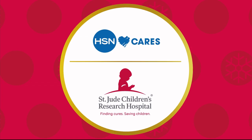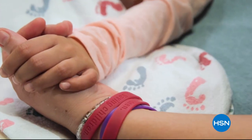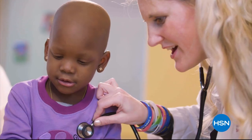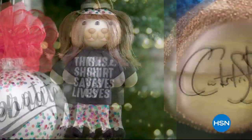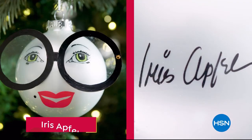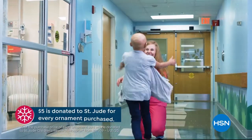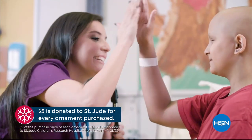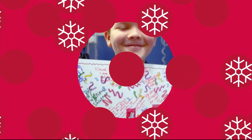We're partnering with St. Jude Children's Research Hospital so that families never receive a bill for treatment, travel, housing or food. This holiday season marks HSN's 10th annual HSN Cares Designer Ornament Collection, including more than 20 exclusive ornaments designed by some of your favorite HSN guests. With the purchase of every ornament, HSN Cares will donate five dollars to St. Jude, because all a family should worry about is helping their child live.